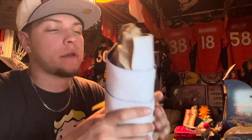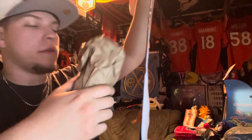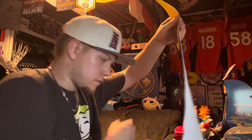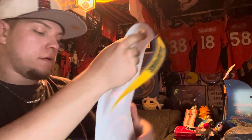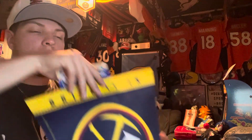Here it is — kind of odd how they wrapped it, but oh yeah, that's it, nice. You think there's anything wrapped in there? Probably not, I'm not even gonna look. Maybe I'll look later. Anyway, got the Finals NBA Champions pennant.